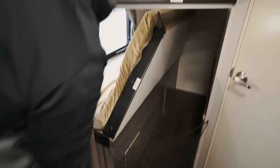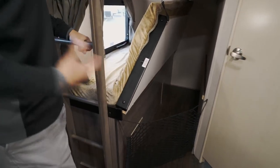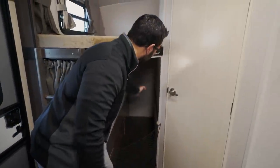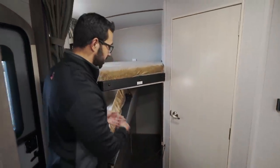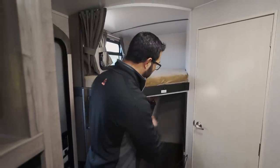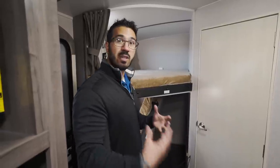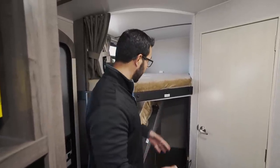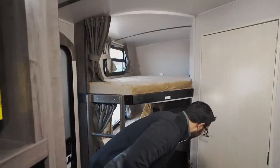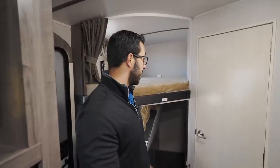With the lower bunk folded up you get extra height for taller items — a bike, grill, extra bedding, or laundry baskets full of clothes. There's also a net to keep everything secure while traveling down the road.